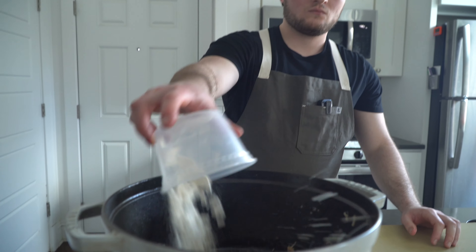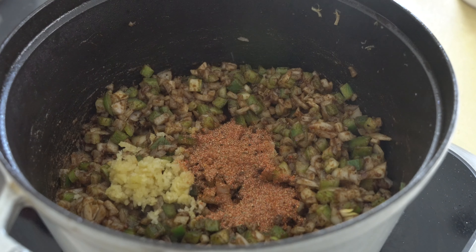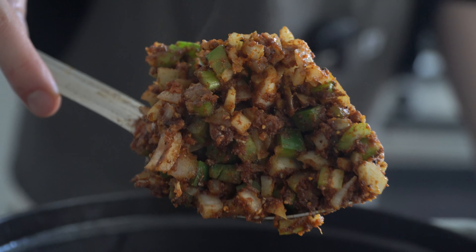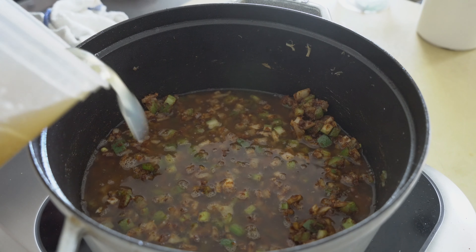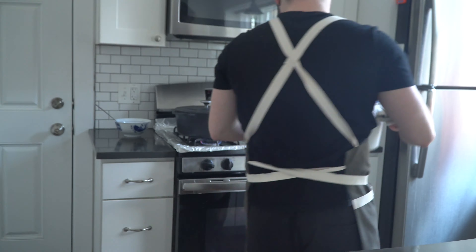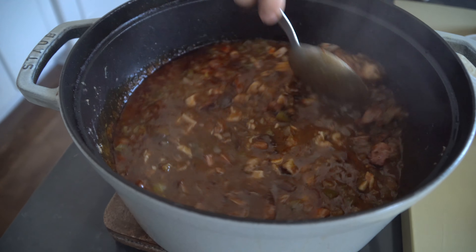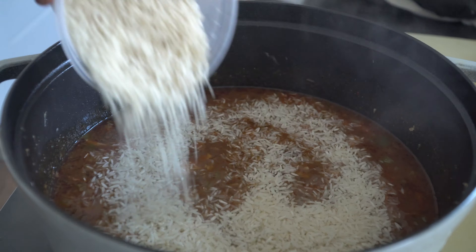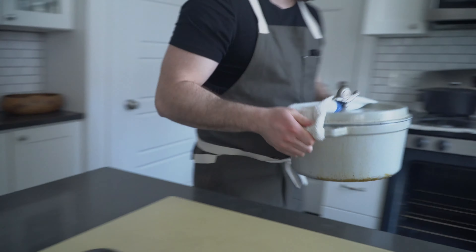Jambalaya and gumbo start off the exact same way with the same holy trinity and dark roux, so for the sake of time we're skipping to where they begin to veer off. After adding five cloves of minced garlic and three tablespoons of the spice blend, pour in six cups of chicken stock followed by three bay leaves, season with salt to taste, then cover and simmer for an hour over low heat. Also preheat the oven to 375°F or 190°C. After an hour of simmering, dump in all the browned chicken and Tasso ham, then sprinkle in two cups of long grain white rice. Give it a solid mix, cover it, and bake in the oven for 30 to 45 minutes or until the rice has absorbed all of the liquid and meat juice.